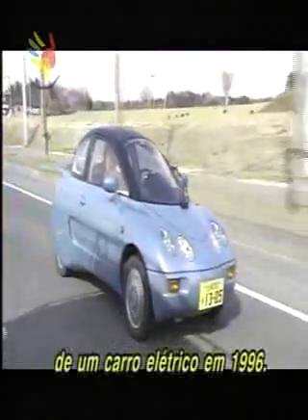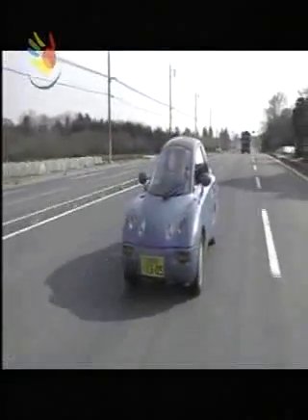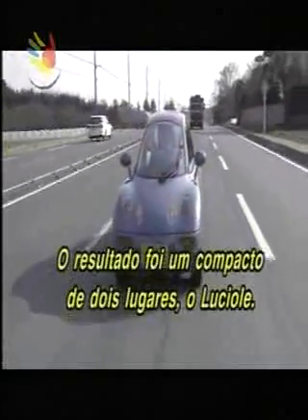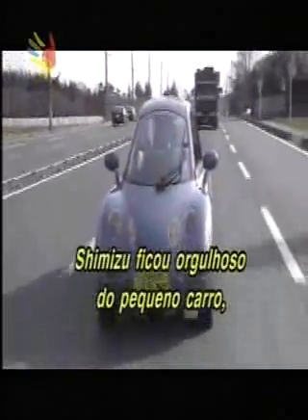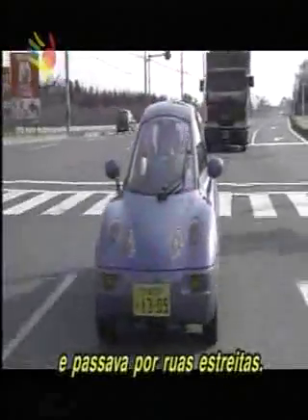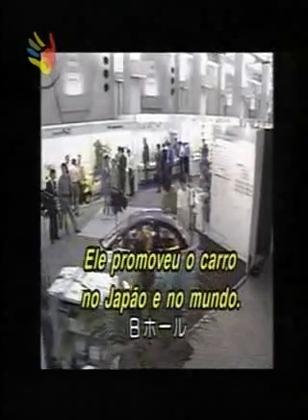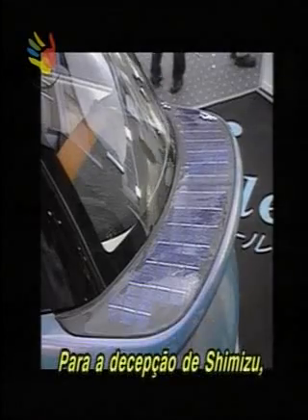After making four prototypes, Shimizu conducted full-scale development of an electric car in 1996. The result was a compact two-seater called Lucio. Shimizu was proud of the little car, which could do 150 kilometers per hour, be recharged at home, and squeezed through narrow streets. He promoted the car in Japan and around the world, and people who test drove it gave it high marks. But no serious buyers materialized, and to Shimizu's disappointment, there were no inquiries from car makers.